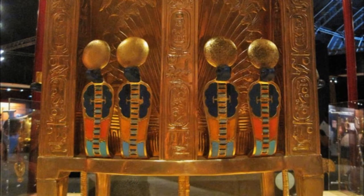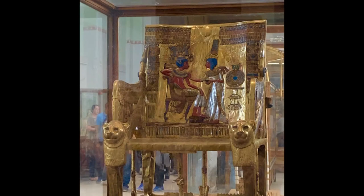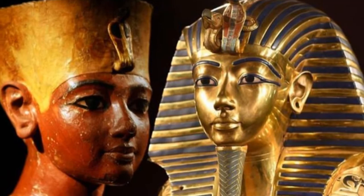Along the back there are four Uraeuses, which symbolize sovereignty, royalty, deity, and divine authority. Although most certainly a masterpiece, as well as a splendid example of ancient Egyptian craftsmanship, the term 'throne' may be a misnomer, since it's likely that it was actually an auxiliary royal seat for the boy king.